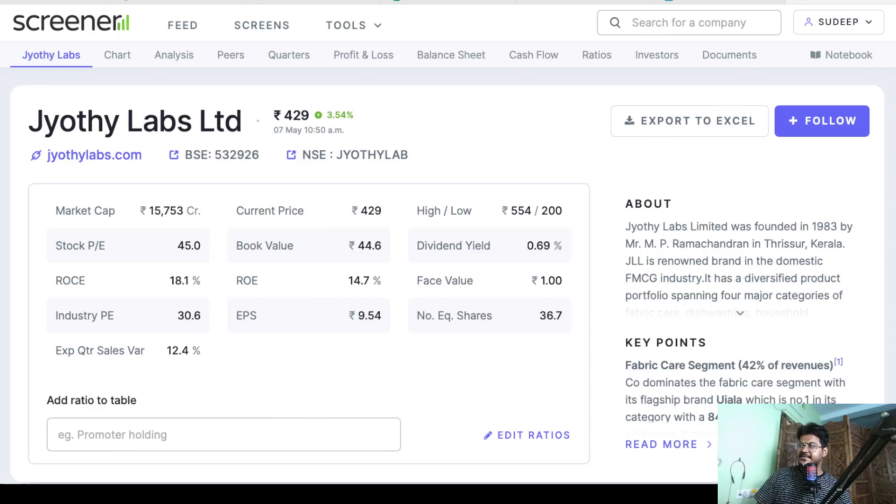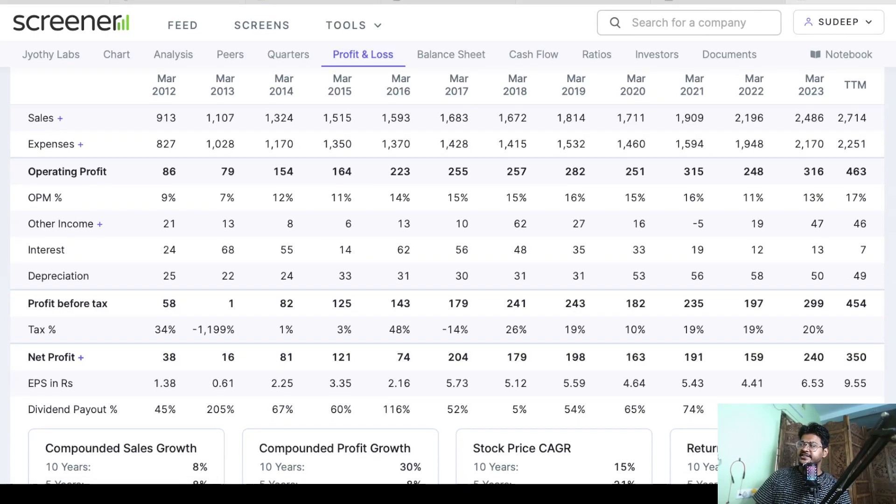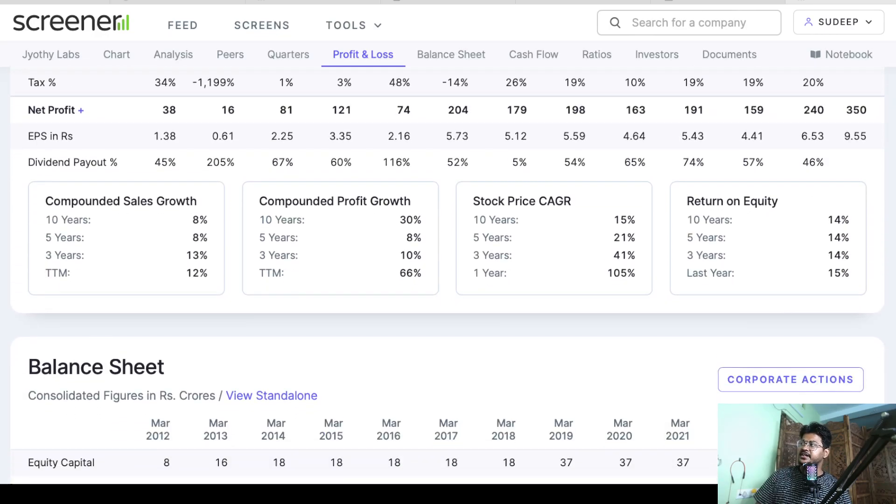This is Jyoti Labs screener page. Let me quickly go to its profit and loss statement and show you how sales, profit, and operating profit have grown in the last 3 years since 2021. Sales went up from 2196 crore to 2486 crore in 2023, then 2714 crores in trailing 12 months. Operating profit went up from 248 crores to 316 crores, then 463 crores, with a sharp increase in operating profit margin from 11% to 13% then to 17%. Earnings per share also grew strongly: 4.41 to 6.53 then 9.55.